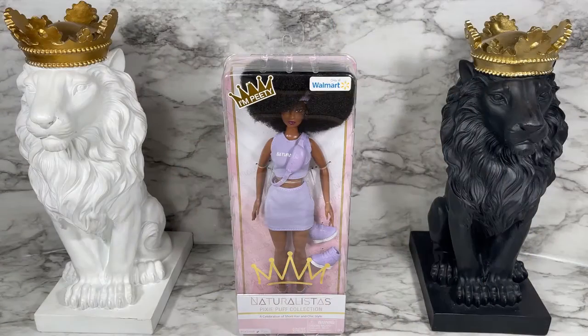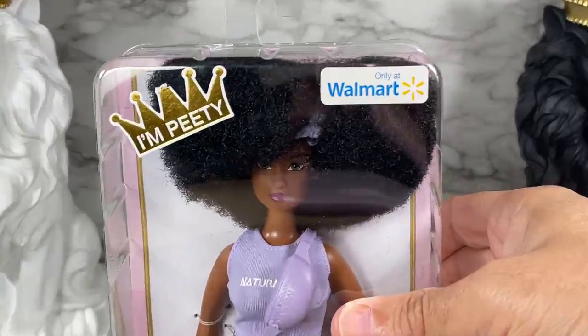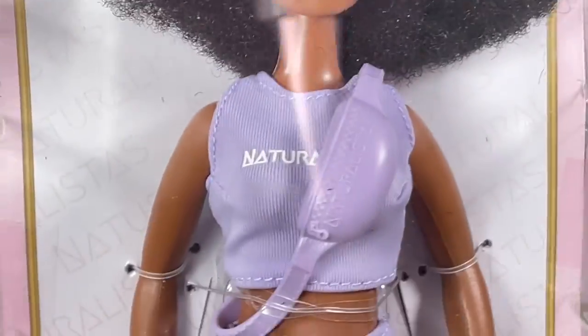Hello and thank you for watching. In this video I'm going to unbox and review Petey from the Naturalistas Pixie Puff Collection. This doll is a Walmart exclusive, so let's take a closer look. This is the box for the Naturalistas Pixie Puff Collection Petey, and as you can see she is only available at Walmart, and it says 'I'm Petey' right on there.